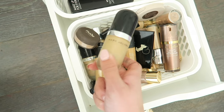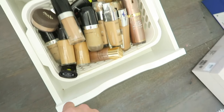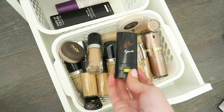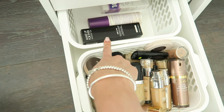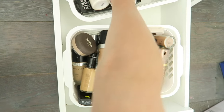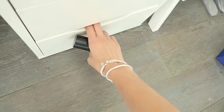I've got a whole bunch of random foundations too — probably need to clean this out, some are likely past their use-by date. I also have the Mirenesse Three-in-One Contour Stick, which is really cool — I did a video on that. Back here I've got my setting sprays: the Makeup Forever Mist and Fix, the Urban Decay All Nighter Makeup Setting Spray in full size, and a travel size one as well.